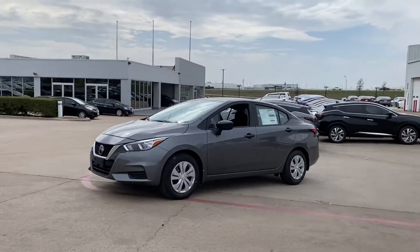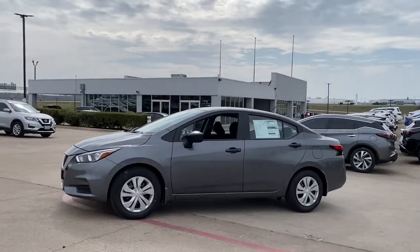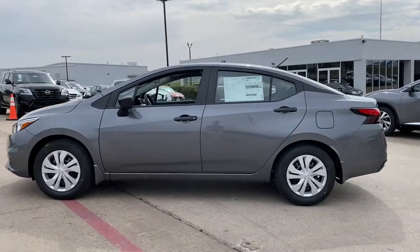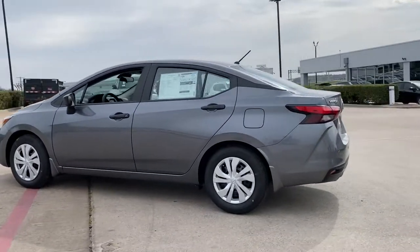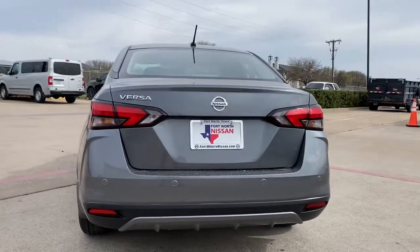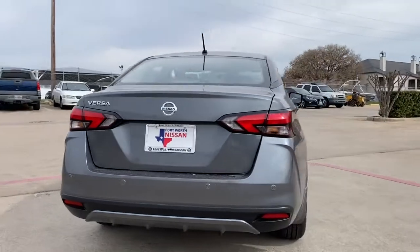Look no further than the 2021 Nissan Versa. Here's a tech-savvy Nissan Versa, the sleek four-door sedan that leverages a suite of standard driver assist features and touchscreen infotainment to keep you safe and connected. All you need to do is relax and enjoy the ride.